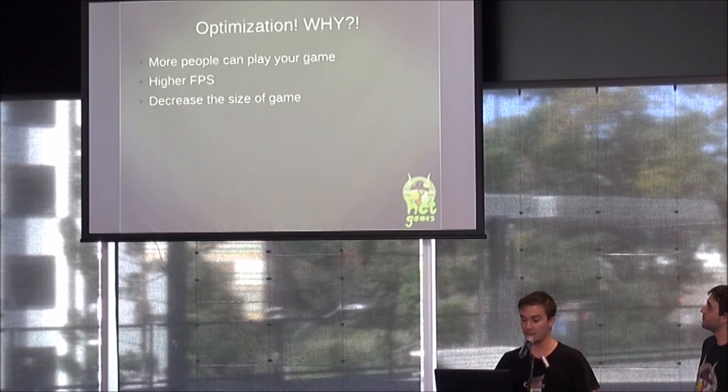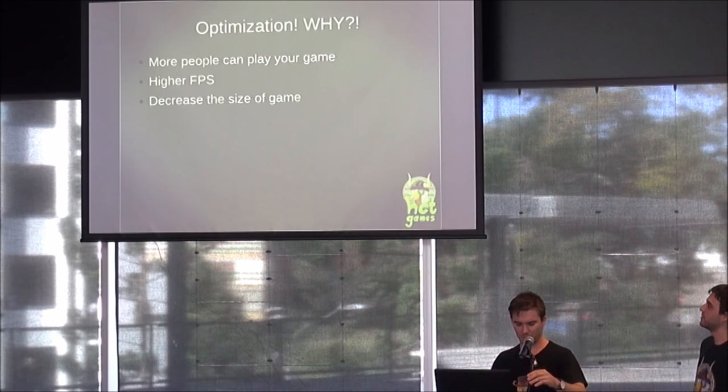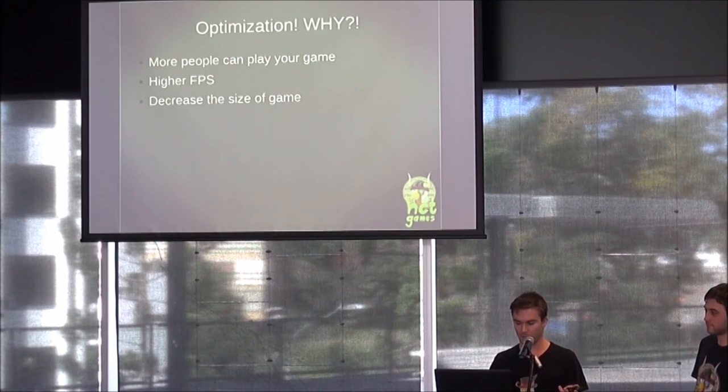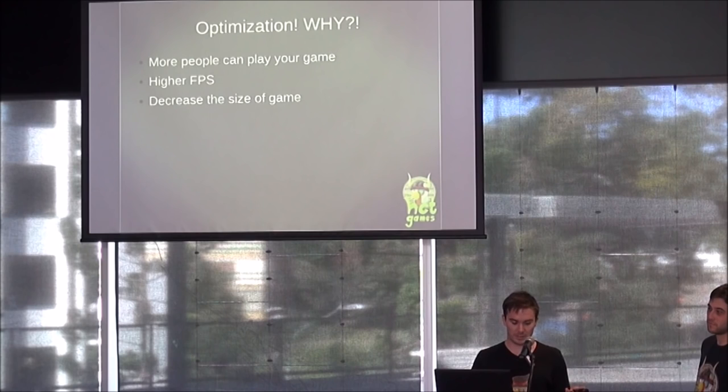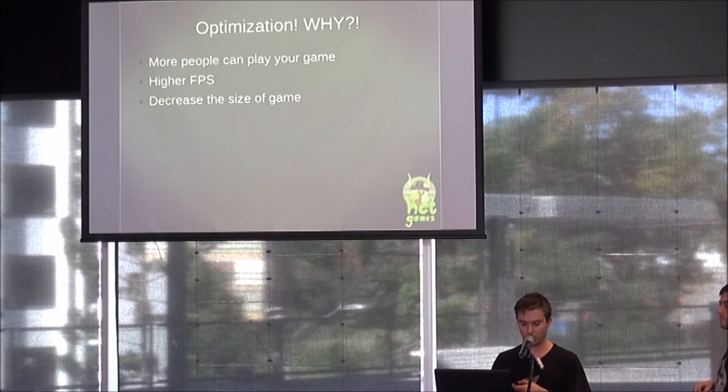Also, the game runs at a higher frame rate, and it can decrease the size of the game. If anyone has ever put a game on the Google Play Store, there's a 100 megabyte limit. If your game's over 100 megabytes, you have to do some programming trickery. Also, if your game runs on more devices, obviously more people will be able to play it. In Unity's Q1 report called 'Games by the Numbers,' Android users are slow to upgrade their OS — they're stuck around Android 4.4.2, which is what runs on the Huawei Y635.